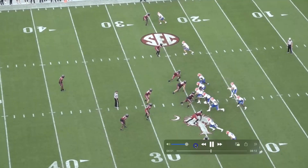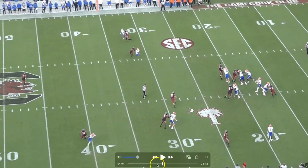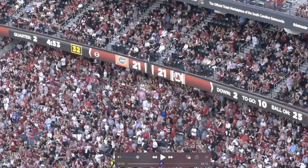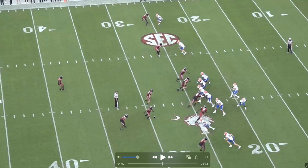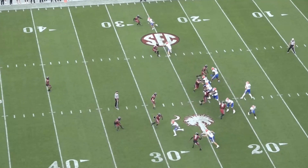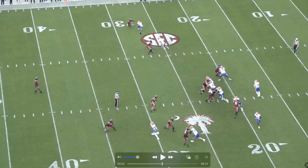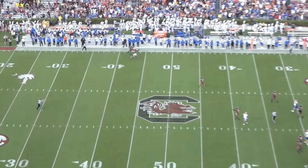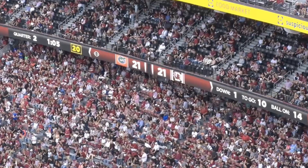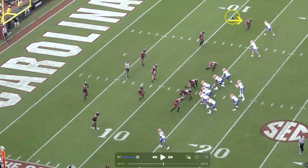We've got him at the top of the screen, and again the feet are just a little all over the place. Too big of a read step — I call that a false step — and then look at how his legs get crossed over. It just feels like he has two left feet sometimes. NFL receivers are going to make that look a lot worse.